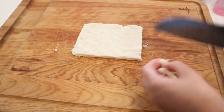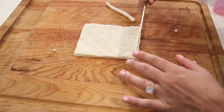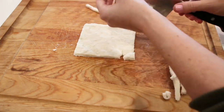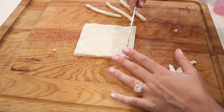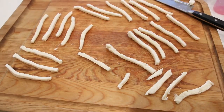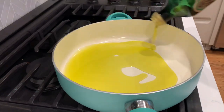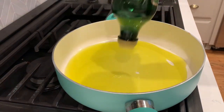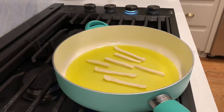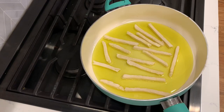Cut off the edges to make a nice rectangle, then slice it up into even french fries. It's really important that you make these thin because they are going to puff up a little bit when you cook them, so try to make them nice and small. The coconut flour sticks together much more easily — almond flour tends to break apart a bit easier.